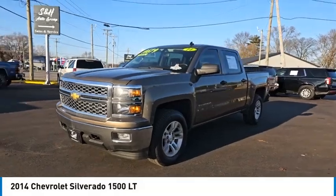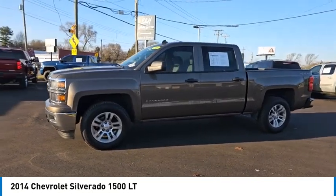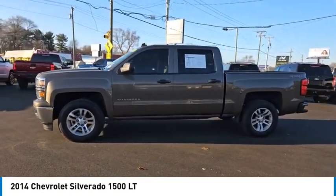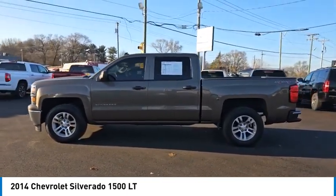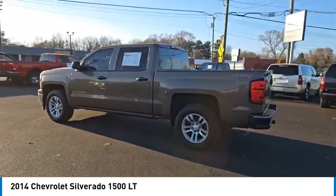Looking for the right vehicle? Check out the 2014 Silverado 1500. The Chevy Silverado 1500 has the lowest cost of ownership of any full-size pickup and is priced below $15,000.